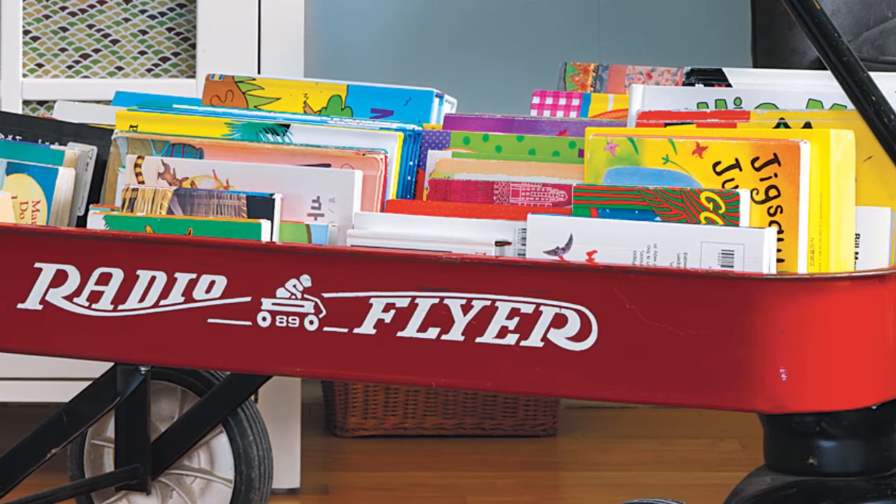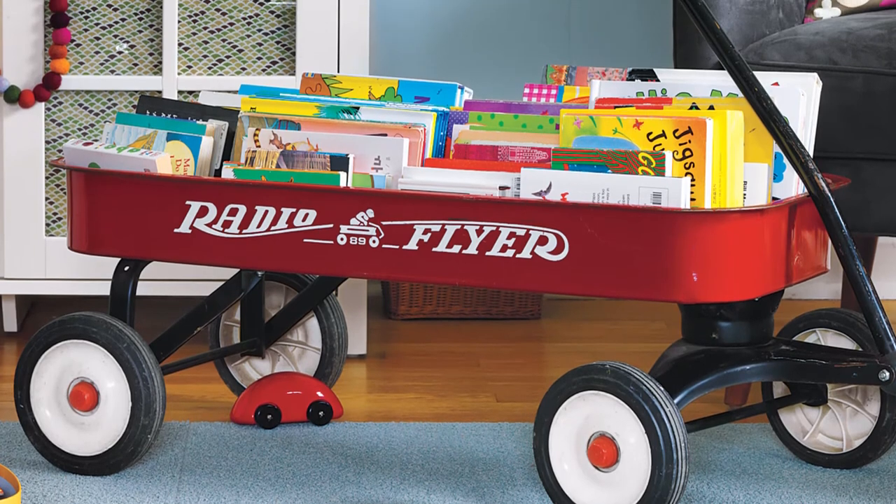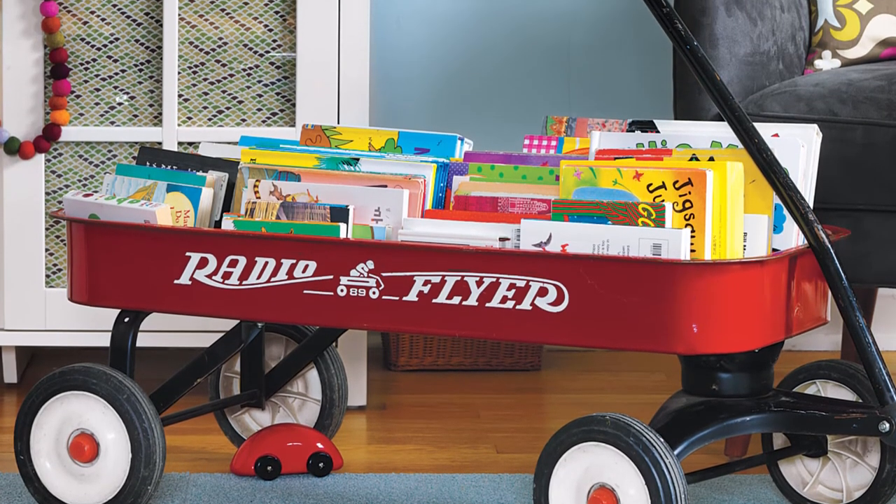If you have a wagon that's permanently parked, use it indoors as a stylish bookmobile. Store books spine up so kids can easily see and select their stories.